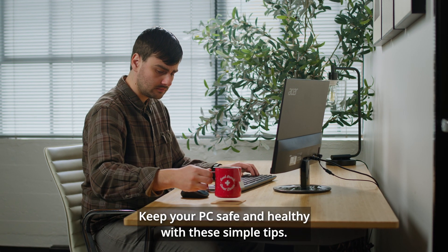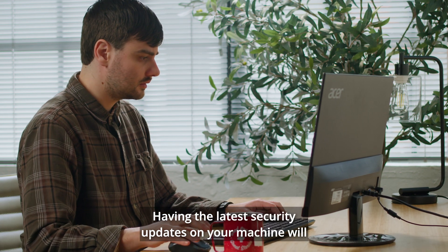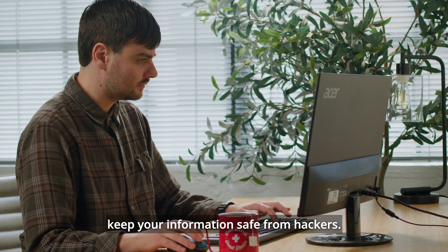Keep your PC safe and healthy with these simple tips. Having the latest security updates on your machine will keep your information safe from hackers.